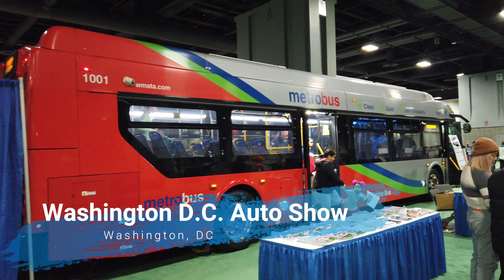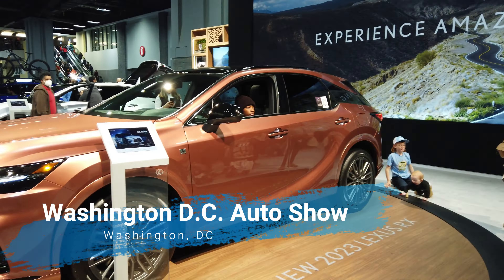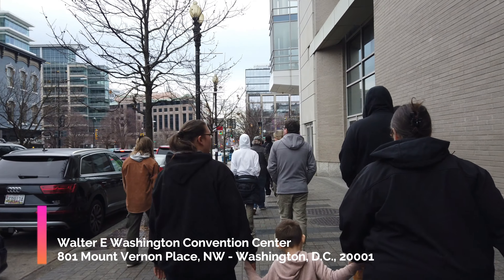There are cars from every single major auto manufacturer within the United States, so there's lots of stuff to look at and we're going to take you all around to show you exactly what you can expect.